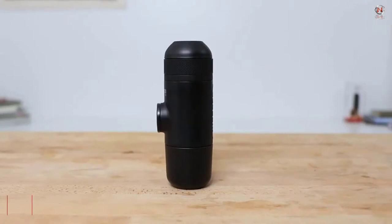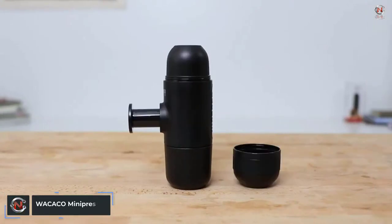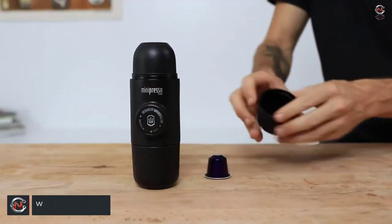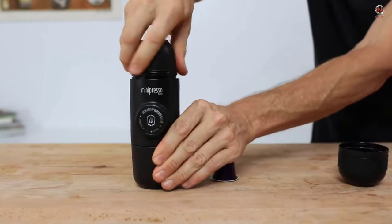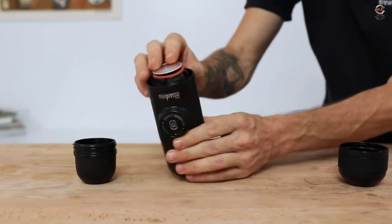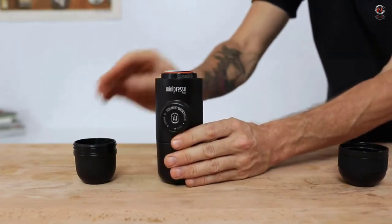Our number 10 is a portable espresso maker that's small, light, and effective — the WACACO MiniPresso NS. Espresso may be made using it anywhere and at any time. The best thing is that this machine can only operate manually, which is a great feature given that camping areas typically have limited or no access to electricity.